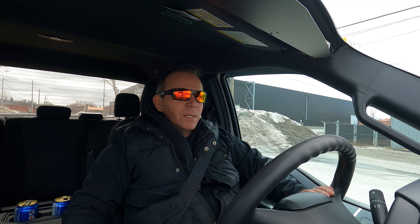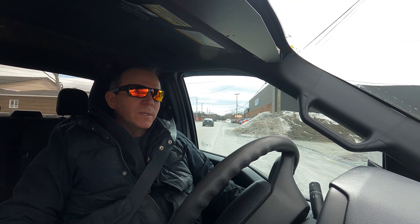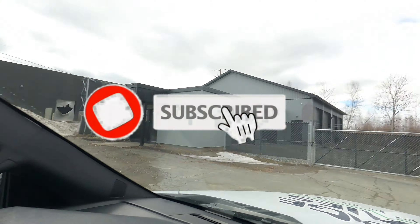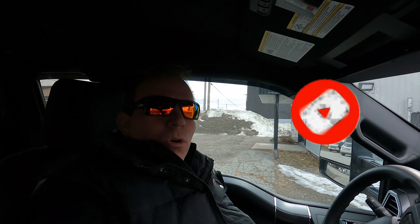We're just a small business and you've got some big prices for some of this stuff. All right, we're just pulling in here. Let's go in and we'll check out the prices of this stuff here.